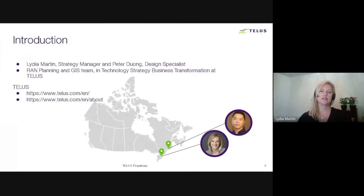First, to introduce ourselves — Peter and myself work at TELUS in the RAN, that's Radio Access Network Planning and GIS team in wireless engineering. I'm mainly focused on the GIS part of the team's activities and I prime the wireless GIS roadmap. I'm located in Toronto and Peter is in Montreal.